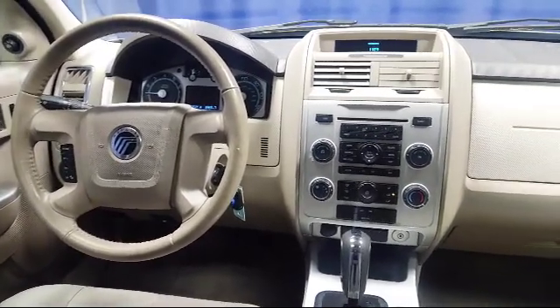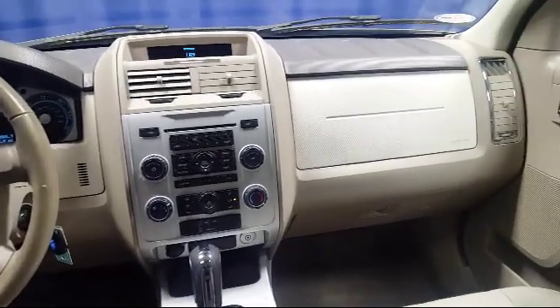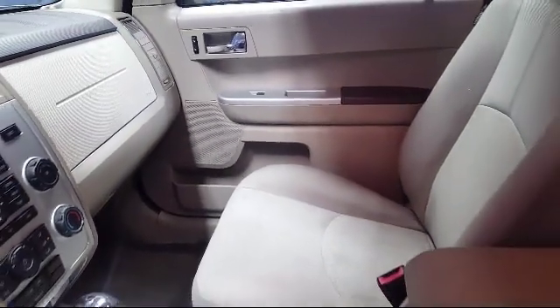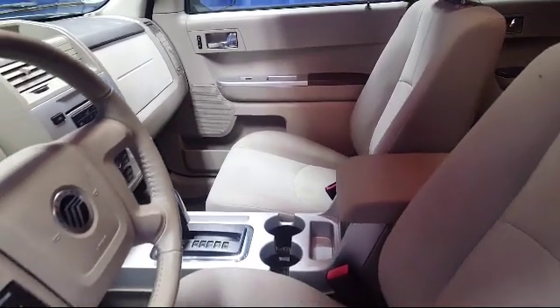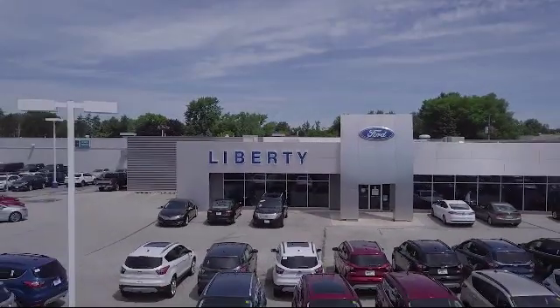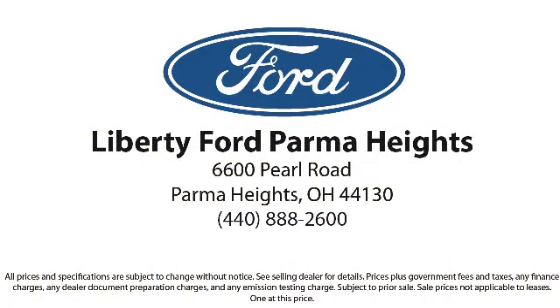Family owned and operated, Liberty Ford Parma Heights is proud to serve our community. We pride ourselves on having excellent service, selection, and competitive pricing. Our reputation helps us consistently rank in the top 10 in the region for both sales and service. Come see us today and let us show you why so many people choose Liberty Ford Parma Heights. We're located at 6600 Pearl Road in Parma Heights, and remember, there's always a sale at Liberty.